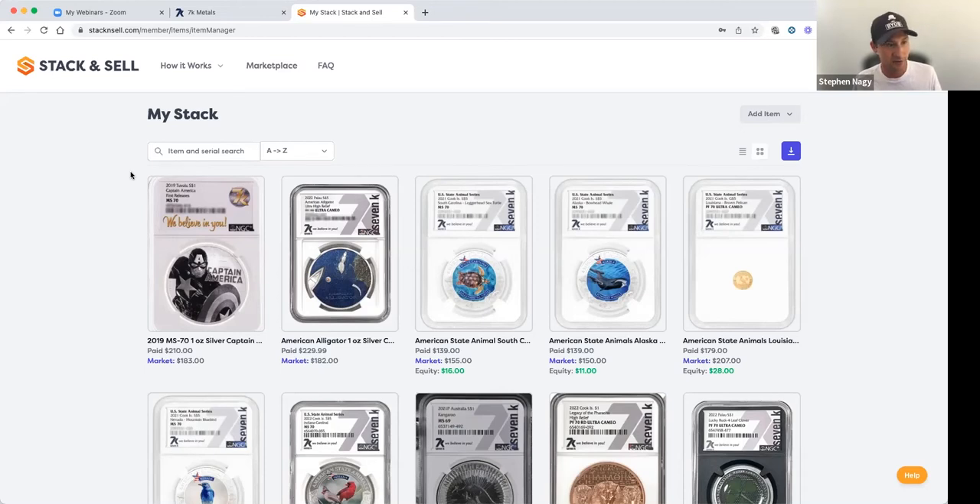Stack and Sell is $200 a year, but it's included with the 7k membership. You get Stack and Sell with either of the two memberships, however you get the upgraded $200 a year Stack and Sell for free with the premier membership. So the premier basically pays for itself — the premium features are what make everything worthwhile.